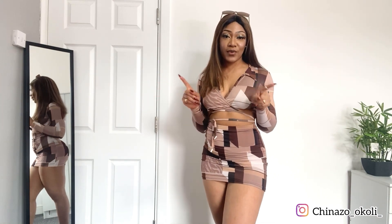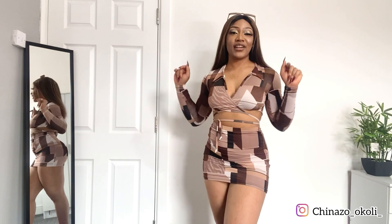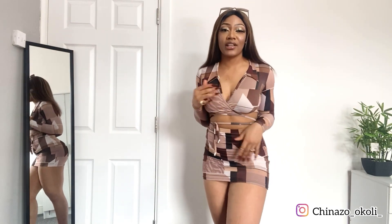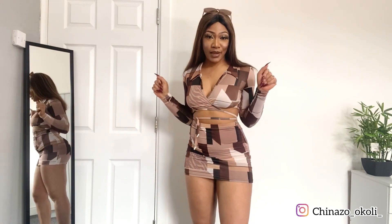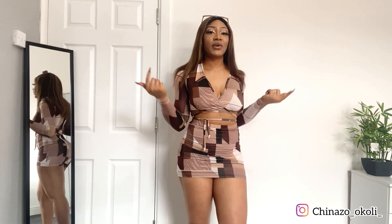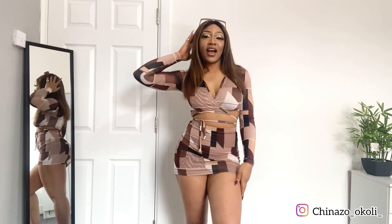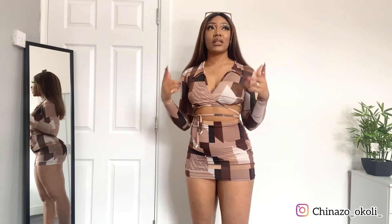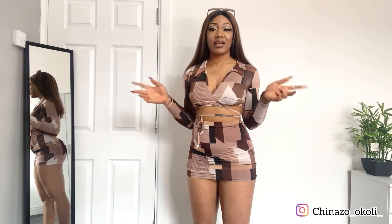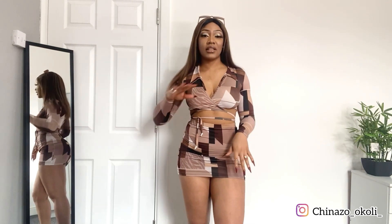What's up guys, welcome back to my channel! My name is Chinazo. Today I'm going to be showing you guys some cute finds from Pretty Little Thing. This outfit is one of my favorites, and that is why I'm using it to introduce this video — it is also from Pretty Little Thing. This is not a gown; when most people see this they think it's a gown, but it's not. I bought this for 19 pounds and this for about 18.